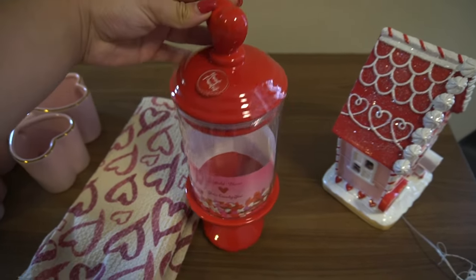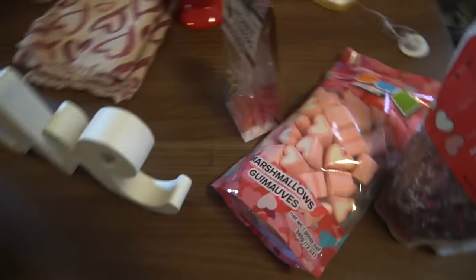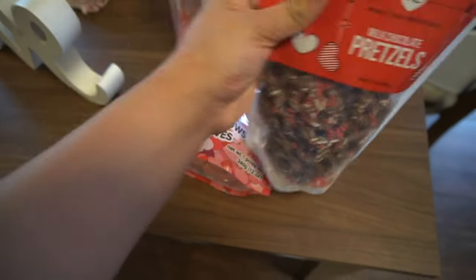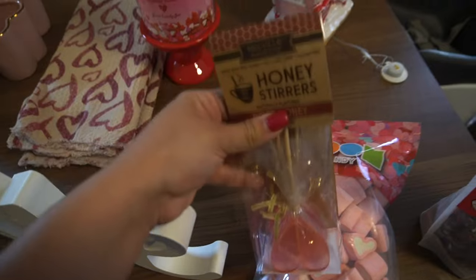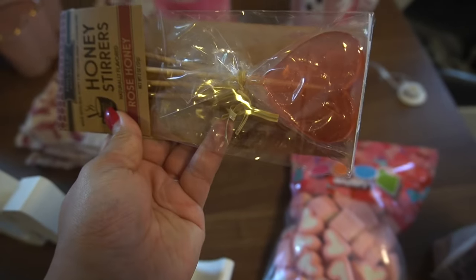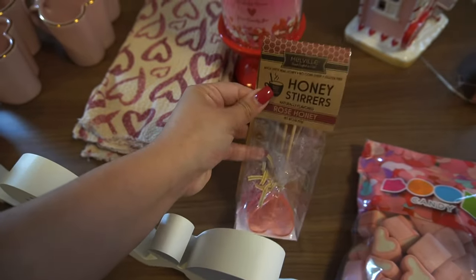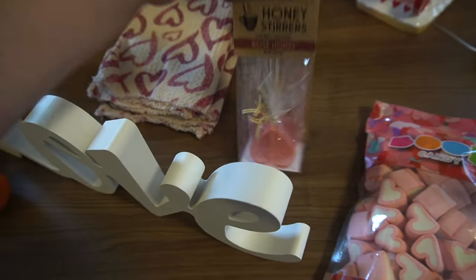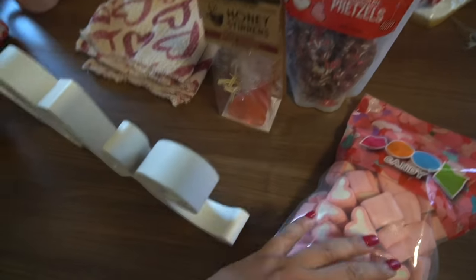I also picked up this candy jar — it has such a cute little touch and it's gonna be perfect. Since I picked up this candy jar I also went ahead and picked up some candy: chocolate covered pretzels, which are gonna look perfect at the coffee bar, some big marshmallows that are gonna look so cute, and rose honey stirs shaped like little hearts — they are so cute. You cannot be sleeping on Home Goods for affordable coffee bar finds.